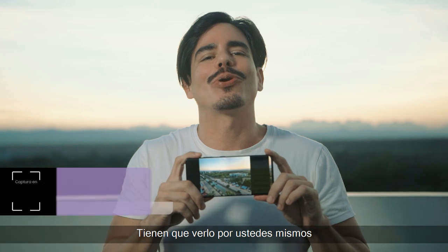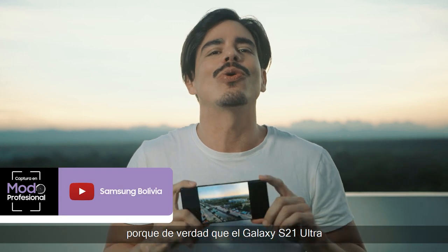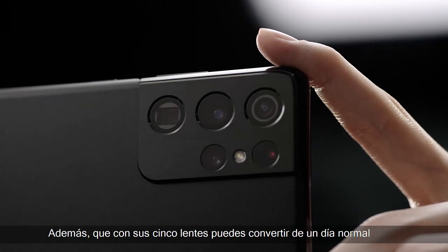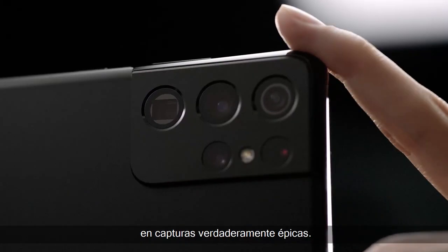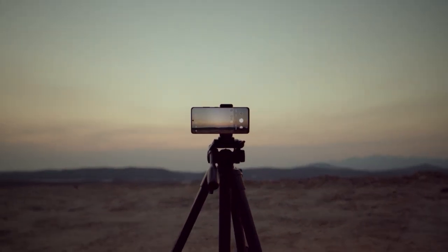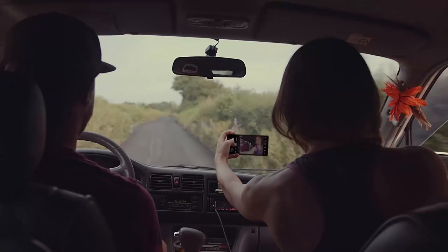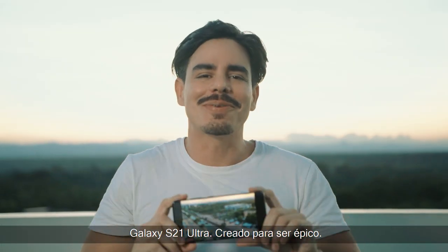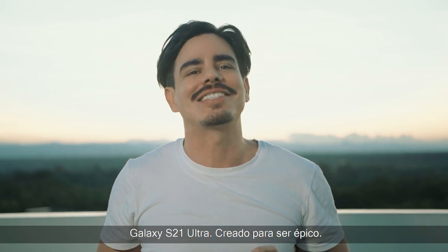Tienen que verlo por ustedes mismos, porque de verdad que el Galaxy S21 Ultra fue creado para lo épico. Además, con sus cinco lentes puedes convertir un día normal en capturas verdaderamente épicas. Galaxy S21 Ultra, creado para ser épico.